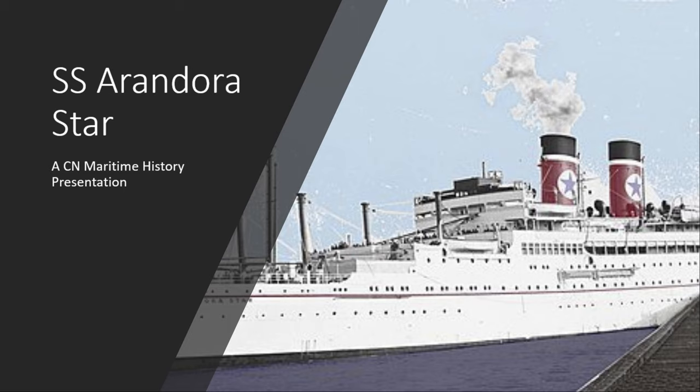John Brown and Company of Clydebank, which would be famous for building Cunard ships — I believe they built both the Mauretania and the Queen Mary — built two ships for the Blue Star Line as well. These were the Avaloна and the Avila. Together they were called the Luxury Five.